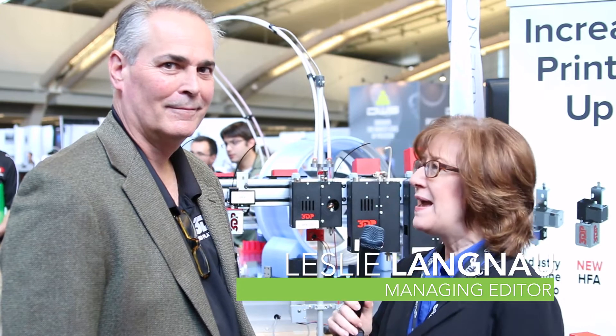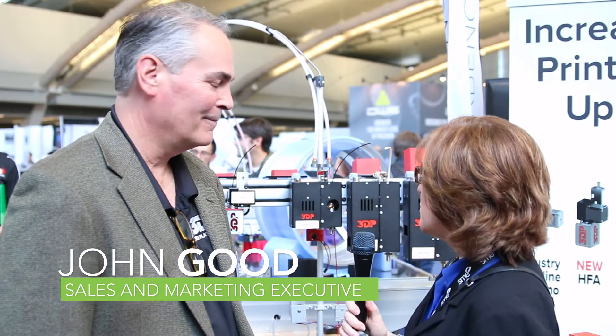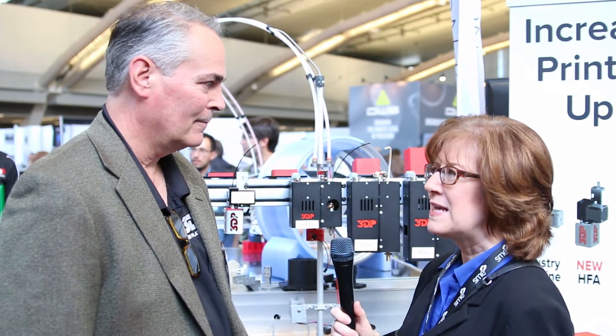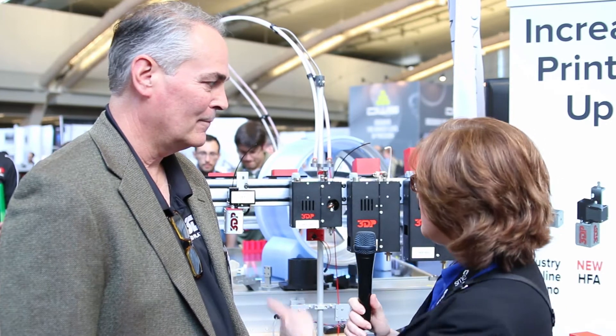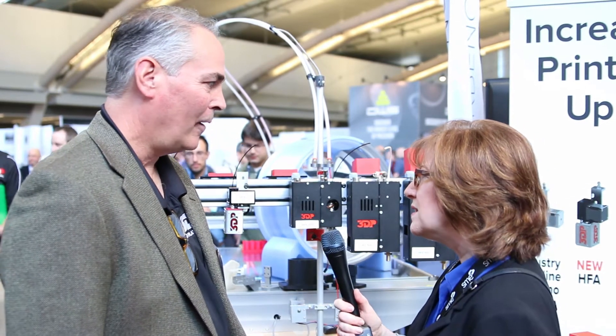This is Leslie Langnaugh with Design World Magazine here at The Rapid Show, and I'm here with John Good of 3D Platform. One of the big issues in 3D printing is how much material you can lay down at a time. You look like you're showing some different capabilities here — can you go into this in a little more detail?